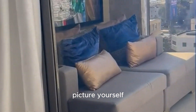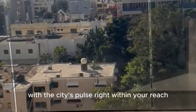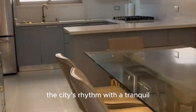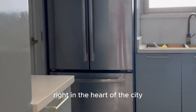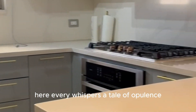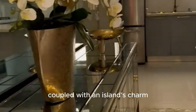Picture yourself engulfed in an ambiance of timeless elegance with the city's pulse right within your reach. Piantini, a neighborhood that impeccably knits together the city's rhythm with a tranquil, island-esque vibe. This neighborhood is your gateway to a life of luxury, right in the heart of the city, where every corner whispers a tale of opulence and every street echoes with the melody of modern life coupled with an island's charm.